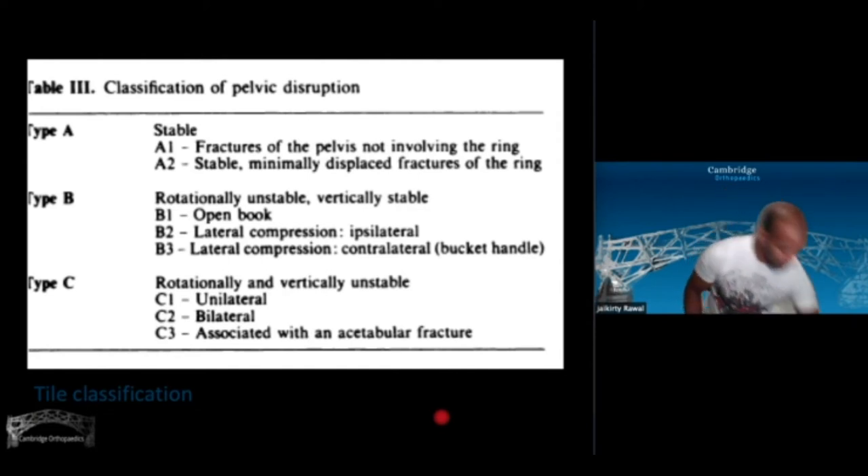Stable A1 fractures include avulsion fractures — for example, the hamstrings pulling off a little bit of bone from the ischium, or an avulsion of the iliac crest — where the integrity of the ring is all intact. A2 injuries are those where the integrity of the ring has been slightly compromised but there is enough stability around it for it to function.